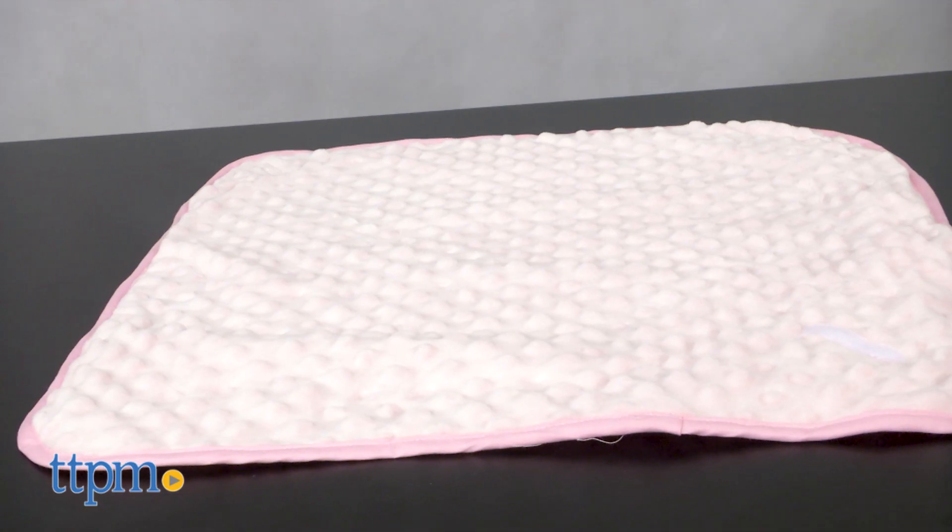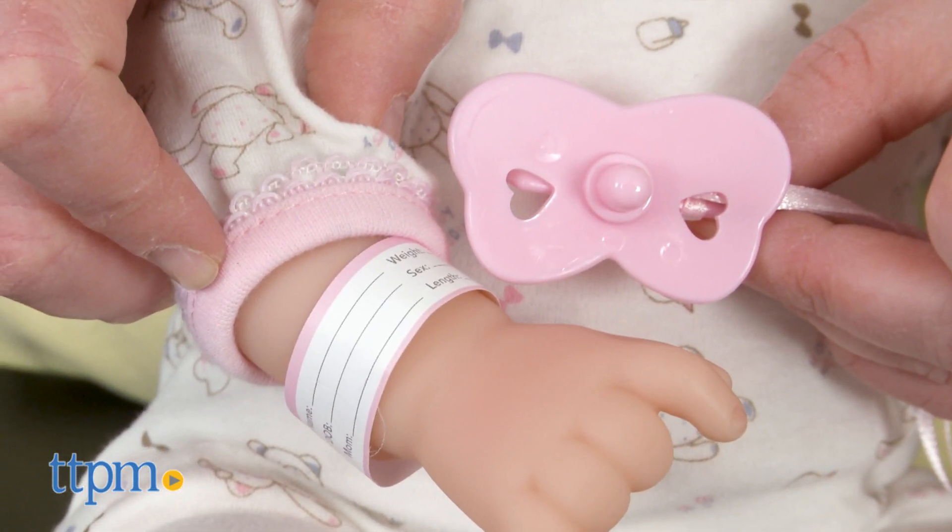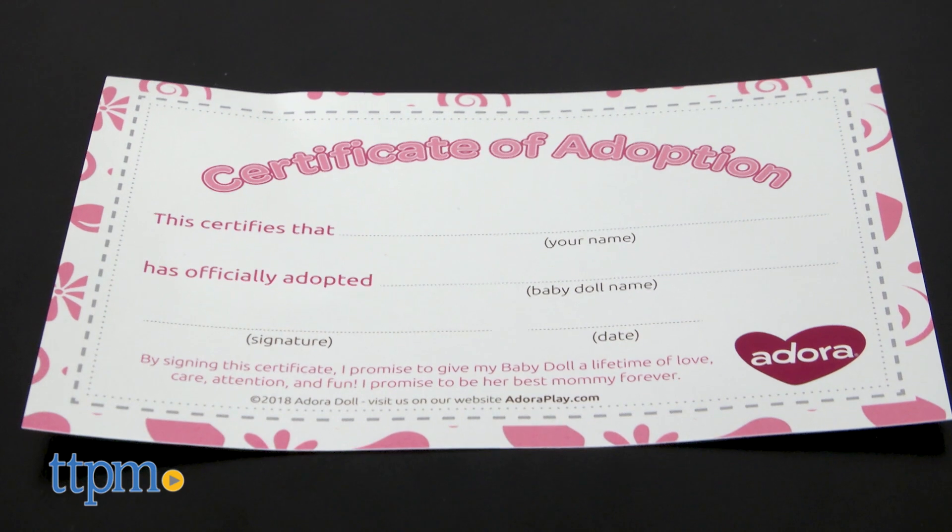Each doll is sold separately and comes packaged with a crib, a microfiber blanket, a disposable diaper, a hospital bracelet and a pacifier, and a certificate of adoption.